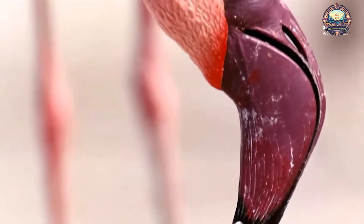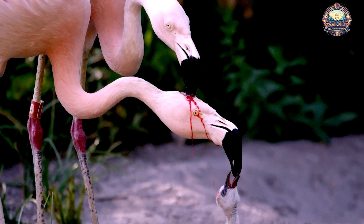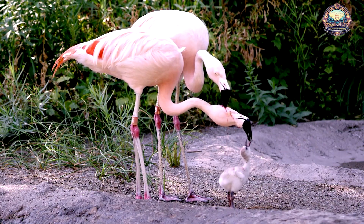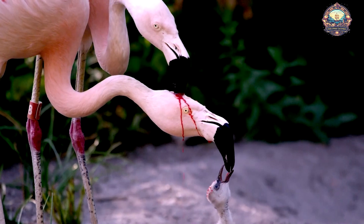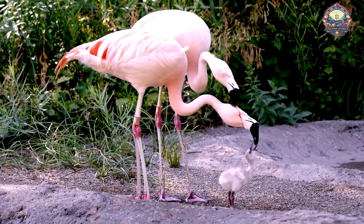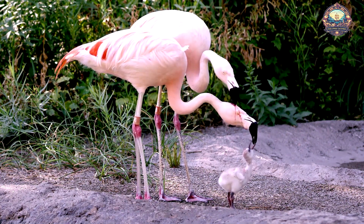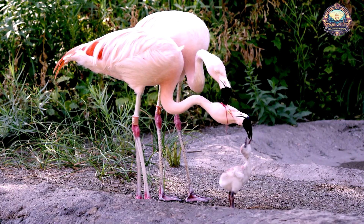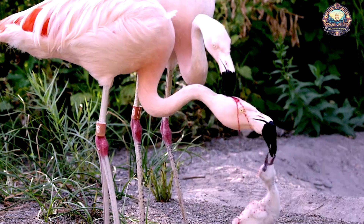The distinctive red color of flamingo crop milk comes from carotenoid pigments in their diet, which also tint their feathers pink. The process of producing crop milk is energy intensive, requiring flamingos to consume large amounts of carotenoid-rich foods like algae and small crustaceans. These nutrients are then converted into the red and pink pigments essential for both the flamingo's vivid coloring and the production of crop milk.